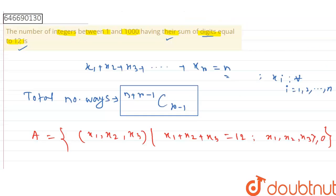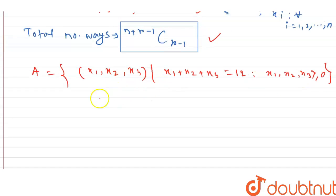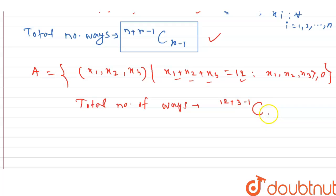The total number of elements in A — using the formula with n = 12 and r = 3 — is (12 + 3 - 1) C (3 - 1), which equals 14C2. Now we consider a set A', which is like A: triplets (x1, x2, x3) such that x1 + x2 + x3 = 12, but here x1, x2, x3 are all greater than or equal to 0.